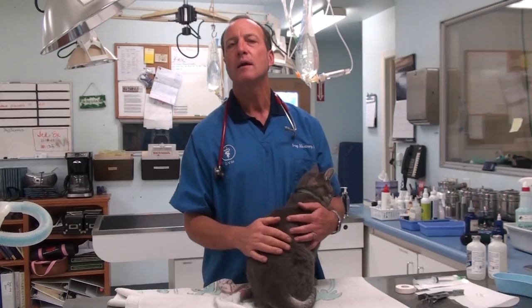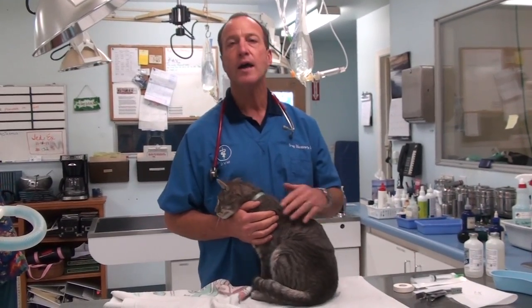We have to give him some anesthetic and unplug the end of his urethra with a catheter, then sew it in so the urine continues to flow out. Then we're going to give him some antibiotics and also some fluids under the skin to keep him hydrated.